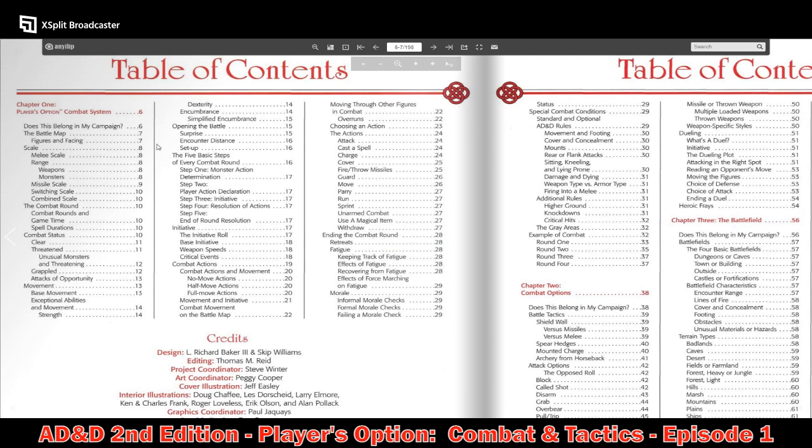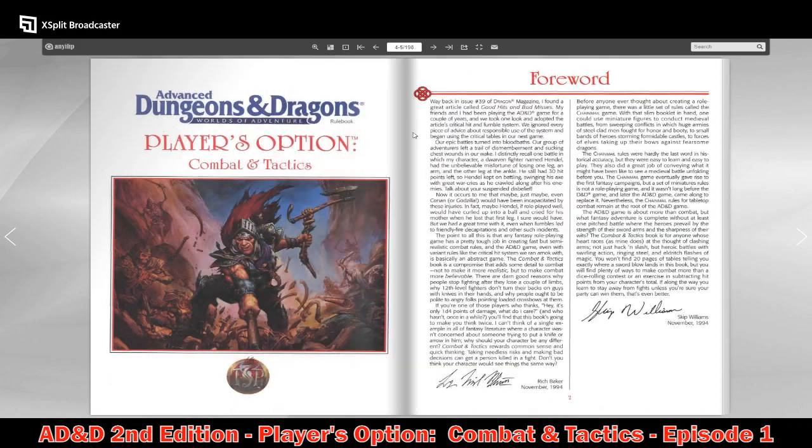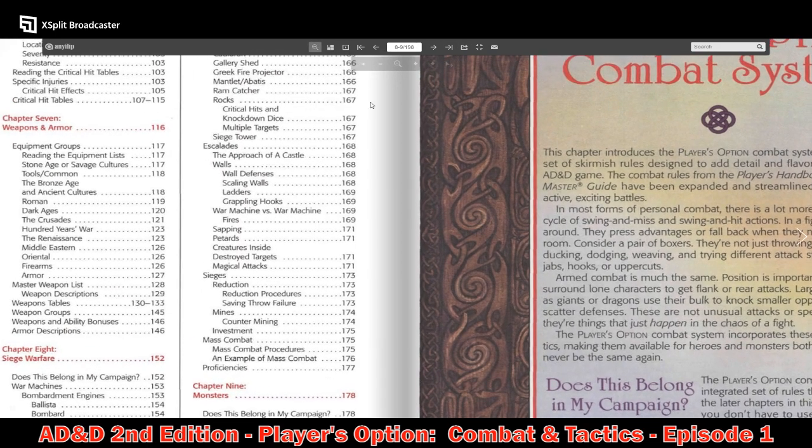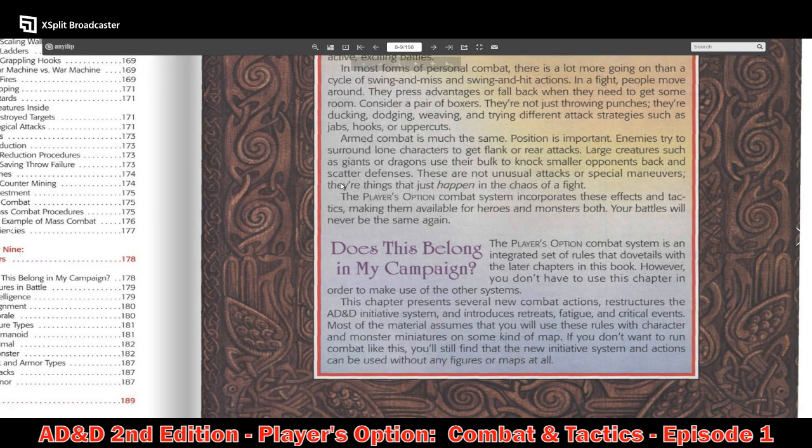The book states: the Player's Option combat system is an integrated set of rules that dovetails with the latter chapters. However, you don't have to use this chapter to make use of the other systems. This chapter presents several new combat actions, restructures the AD&D initiative system, and introduces retreats, fatigue, and critical events. Most of the material assumes you'll use miniatures on a map, but the new initiative system and actions can be used without any figures or maps at all.